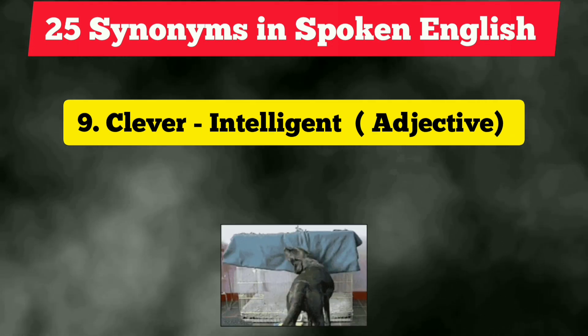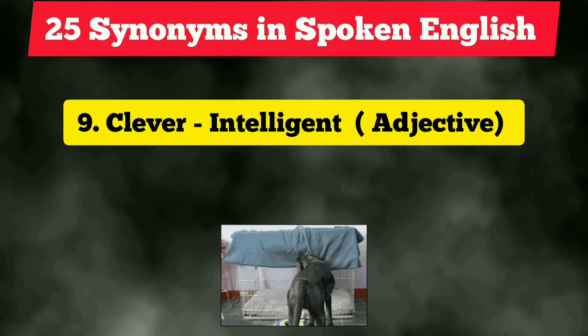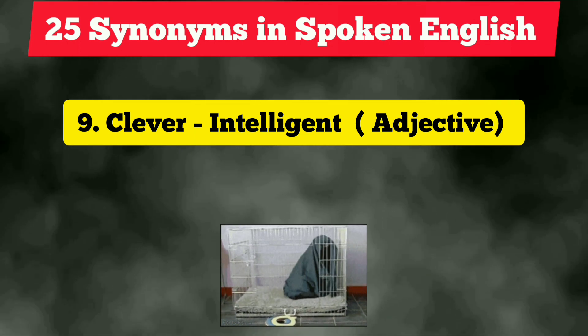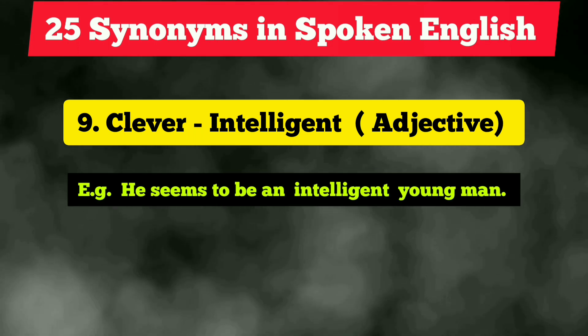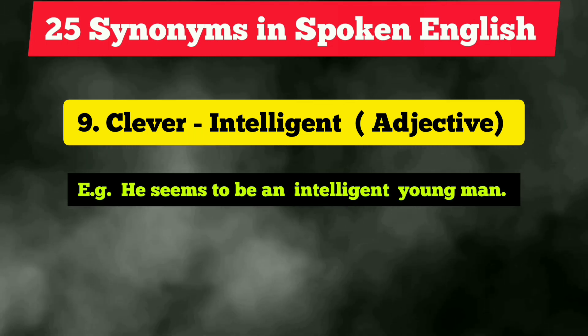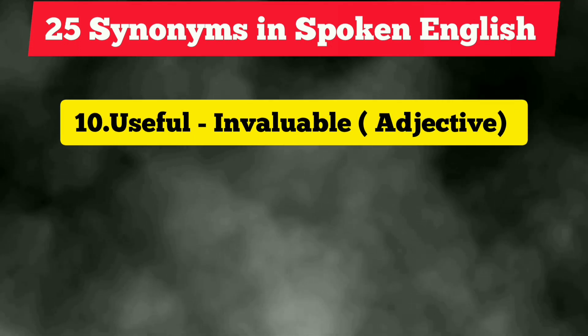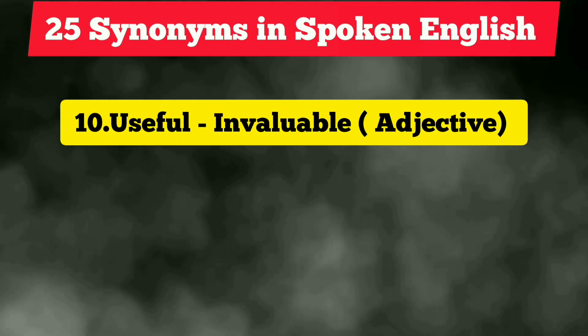The ninth vocabulary is 'clever,' which is frequently used. We can use the word 'intelligent,' which is also formal and an adjective. Example: 'He seems to be an intelligent young man.'